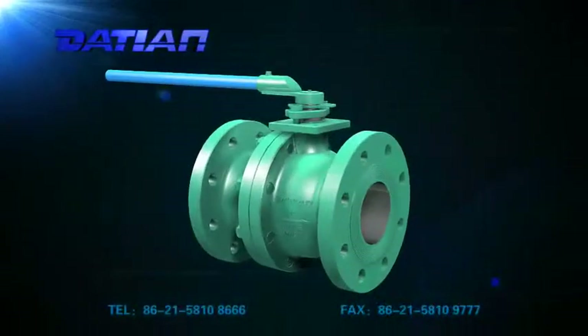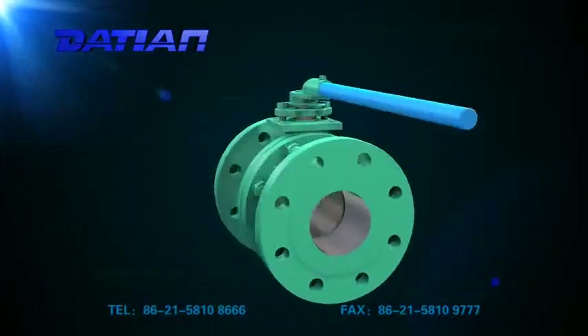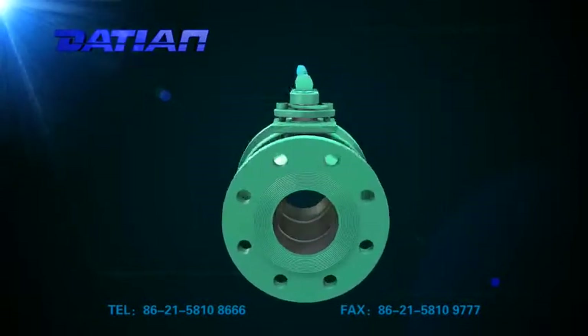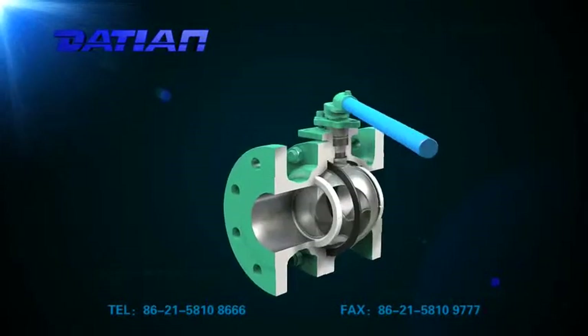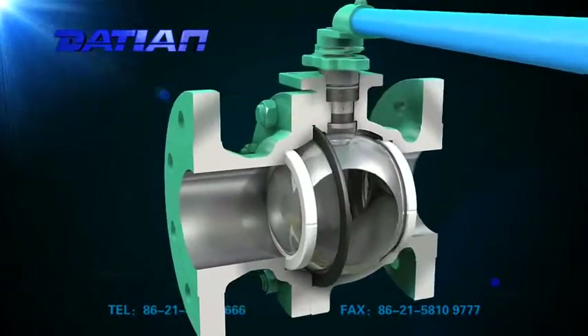Floating ball valve is designed and manufactured according to API 6D and GB-T12237, applied to various pipelines of class 150 to class 1500 or PN2.0 to PN26.0. Ball valve has the following advantages.